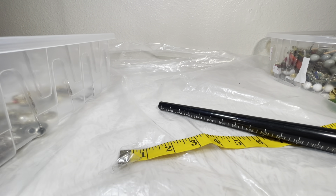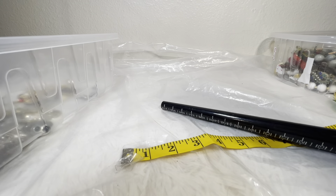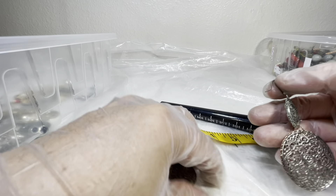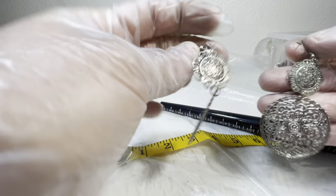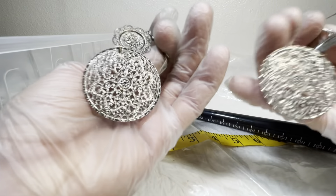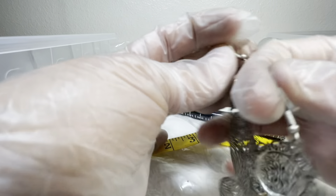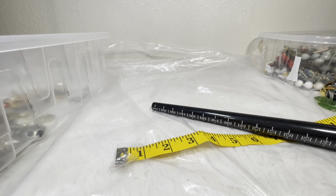Now let's see if we can match up the right earrings. Yes — this first pair is like filigree, super light — super super light. You have to make sure they don't blow away off your ears. These I would do two dollars on.